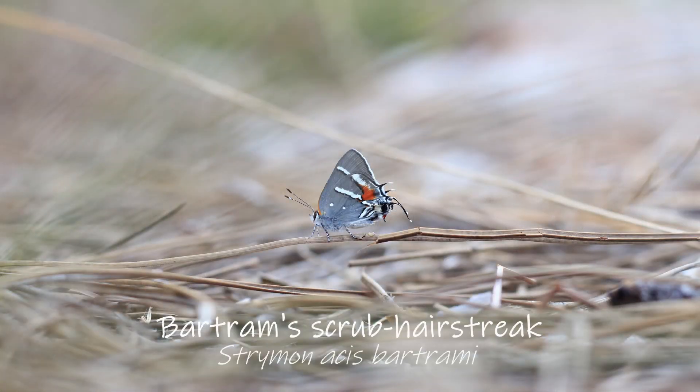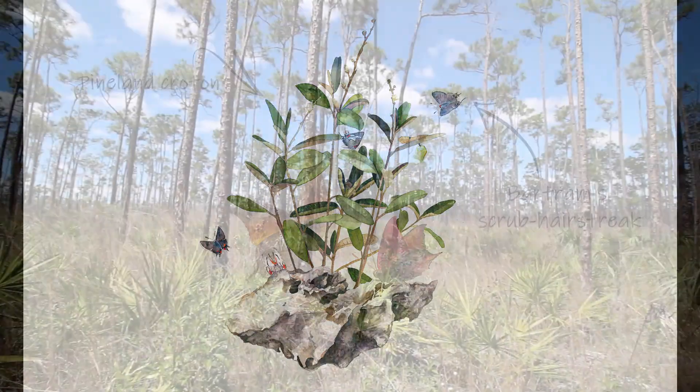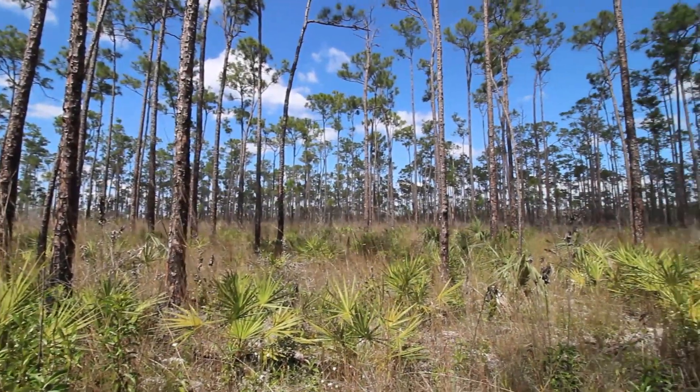Bartram scrub hairstreaks are endangered butterflies about the size of a thumbnail. Their caterpillars eat just one plant — pineland croton. These plants and butterflies only exist in Pine Rockland forests in South Florida.